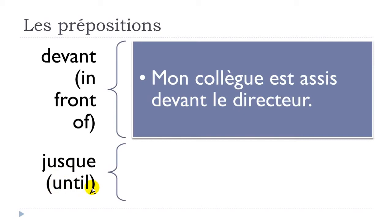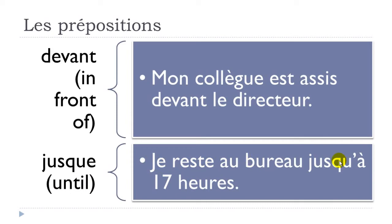Next: 'jusqu'à', which means 'until'. Example: 'je reste au bureau jusqu'à 17h' — rester is to stay, au bureau, at the office, jusqu'à, until 17h. Note that normally we have 'jusque', but because of the following vowel 'à', elision occurs and we get 'jusqu'à'.